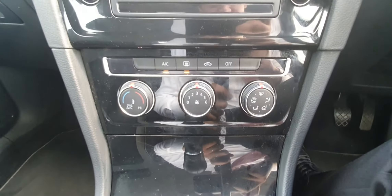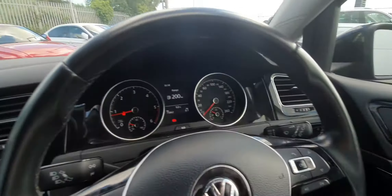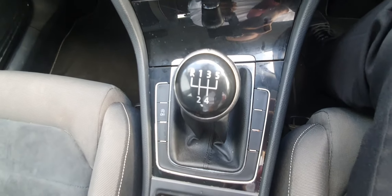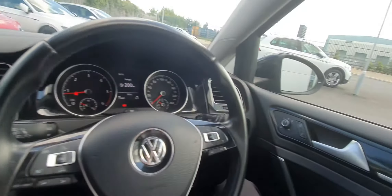We also have classic climate control and lovely piano black trim all around the car, with chrome details throughout. As mentioned, this car is a 5-speed manual, and we have an electronic handbrake with auto-hold, which is great for hill assist — it really makes life way easier.